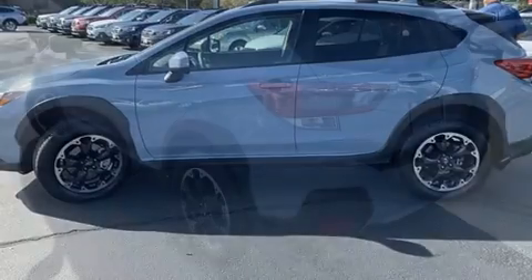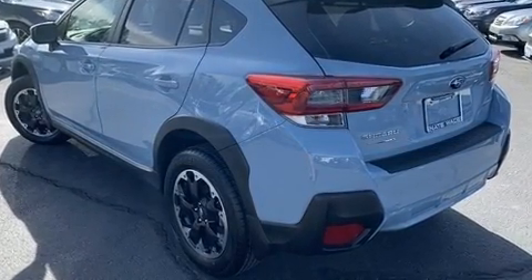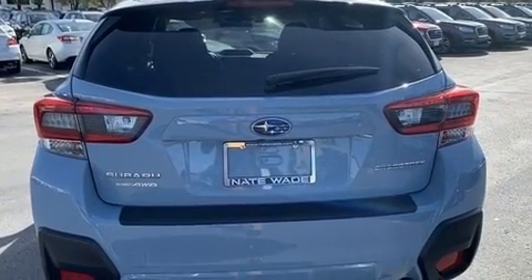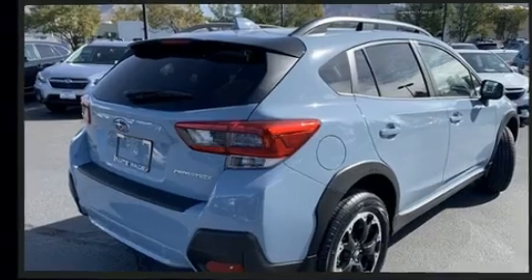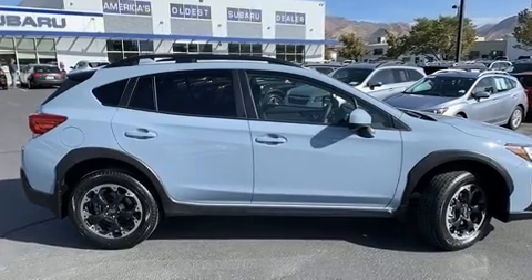Subaru prioritized fit and finish, as evidenced by adjustable headrests in all seating positions, a trip computer, an automatic dimming rear-view mirror, heated seats, front fog lights, lane departure warning, and a power moonroof that opens up the cabin to the natural environment.